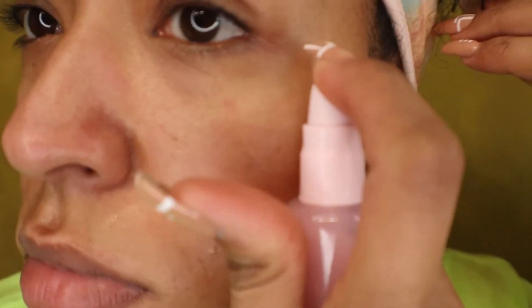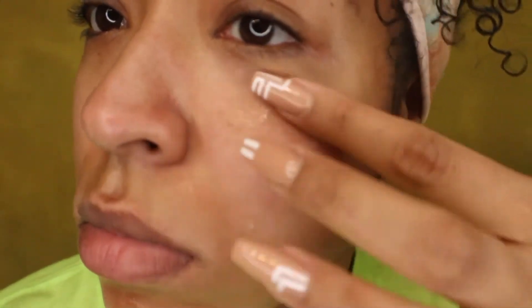Here is the pink juice moisturizer — going to get that all into my skin so my skin is nice and moisturized. Look at that shine, just look at that shine!